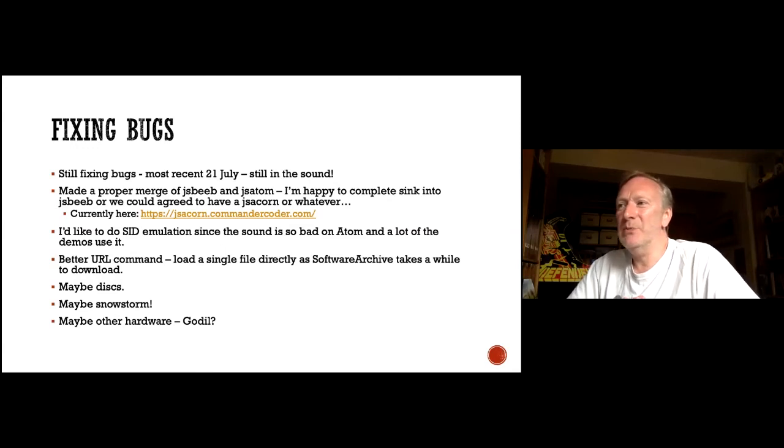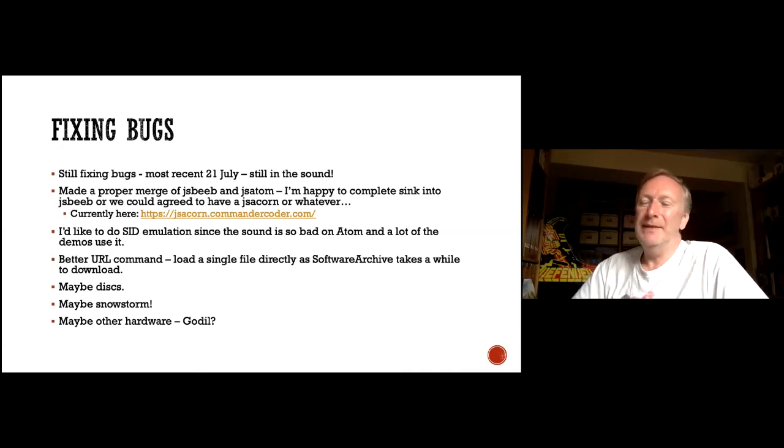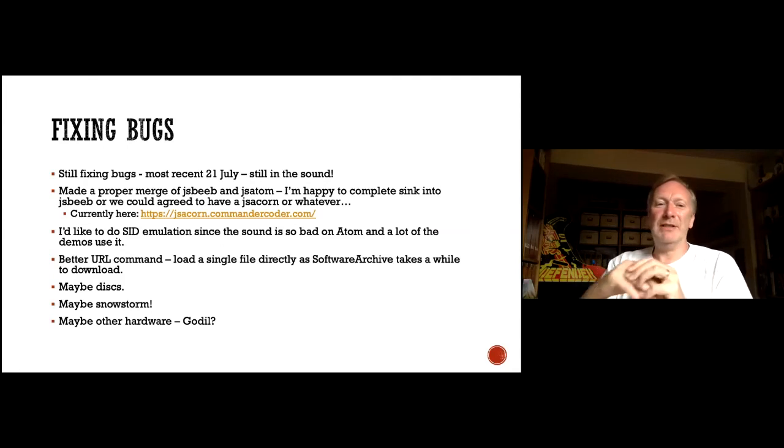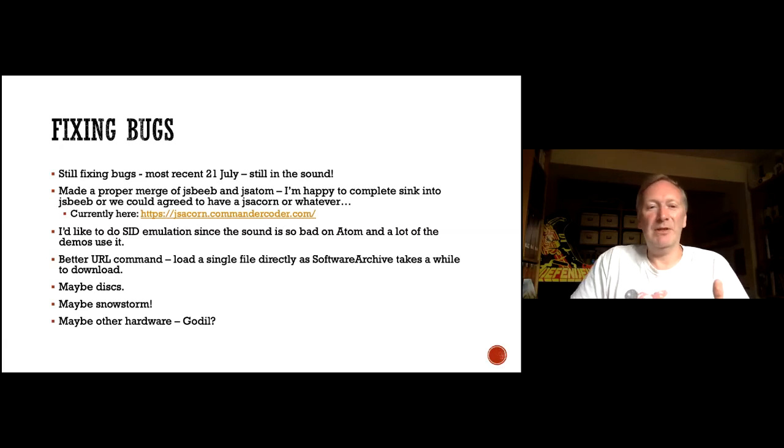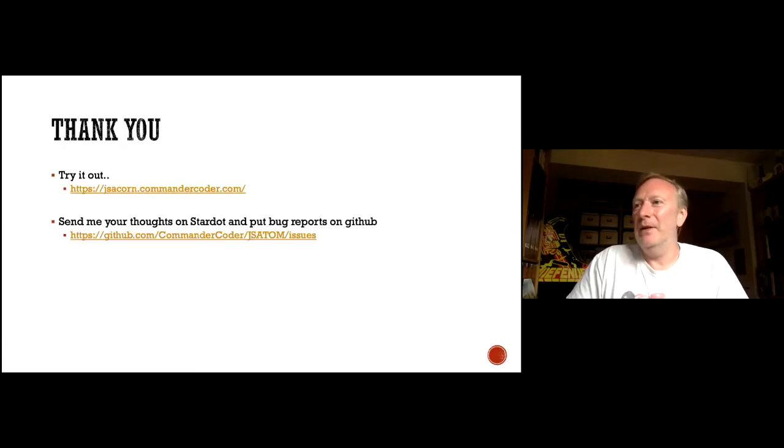I'll also do SID emulation — I'm quite interested in hearing how that sounds. I might do more URL commands too. Currently it tries to download the whole Atom archive, which is a couple of gigabytes. I've switched it so you can select 'Atom tape' for a vanilla Acorn Atom with no extra hardware — maybe discs, maybe snowstorm, maybe GODIL. And that's it. Send me your thoughts on Stardot, put bug reports into GitHub issues, and I'll fix things as I see them.